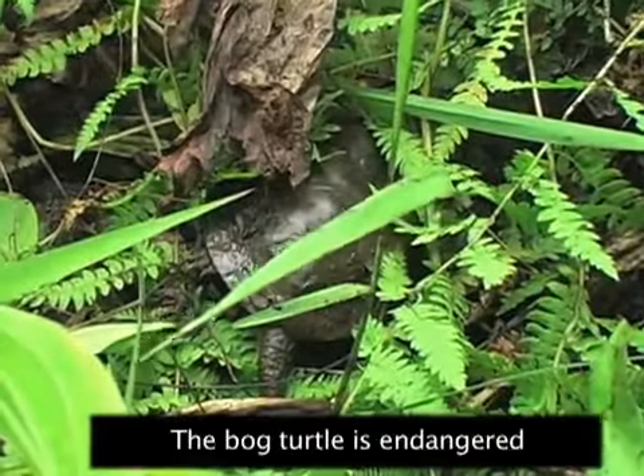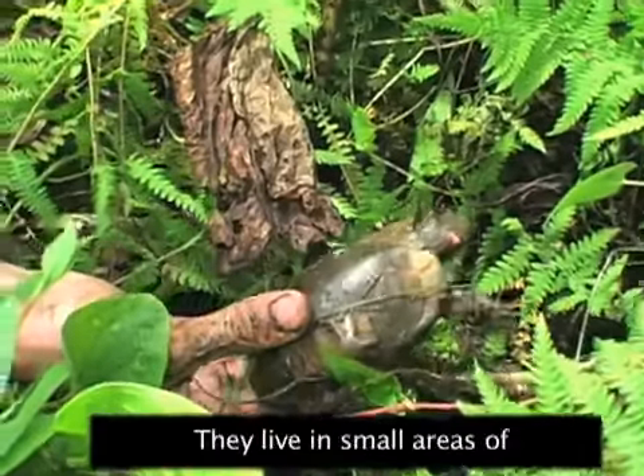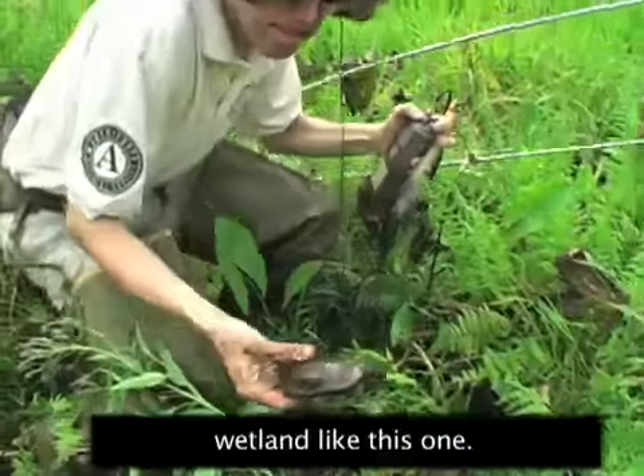The bog turtle is endangered in the United States. Only several thousand survive. They live in small areas of wetland like this one.